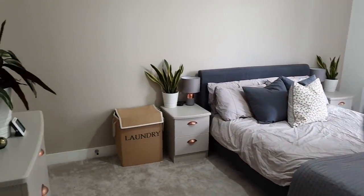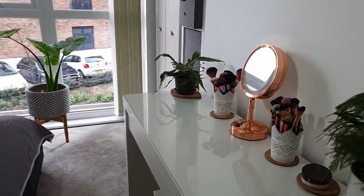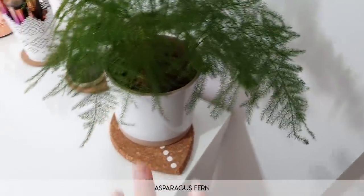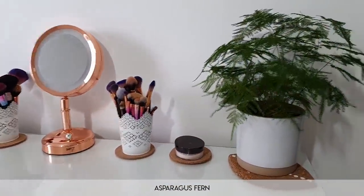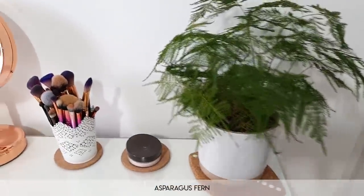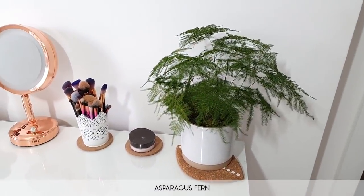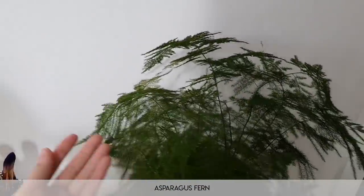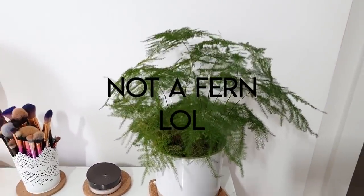Moving on to the bedroom where I sleep, get ready, and also film. You may recognize this table — this is where I film. I always go left to right but I'm going to go right to left — why not mix it up? This is my asparagus fern, apparently not an actual fern — I didn't know that at the time. It's not doing as amazing, to be honest. It has grown — it's definitely got bigger — but there's a lot of browning at the center. It got neglected a little bit over Christmas and since then, but I'm keeping an eye on it now. It could be better.